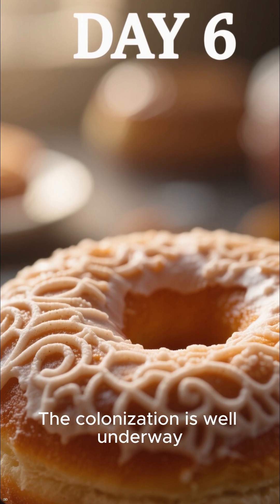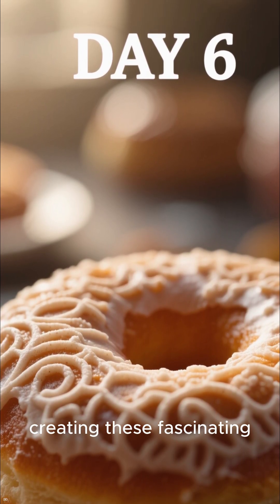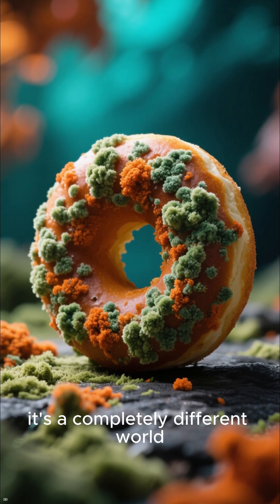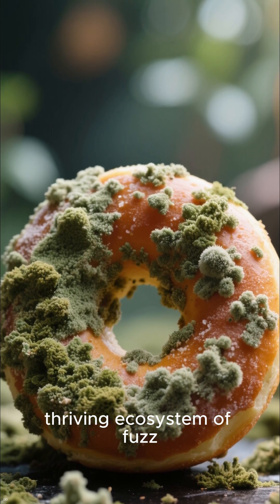Look at Day 6 — the colonization is well underway. The mold is spreading fast, creating these fascinating, intricate patterns. And by Day 7, it's a completely different world. What was once a sweet treat is now a thriving ecosystem of fuzz.